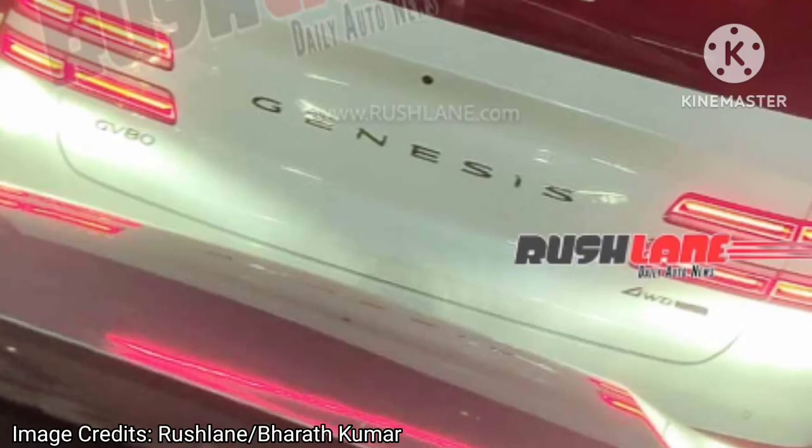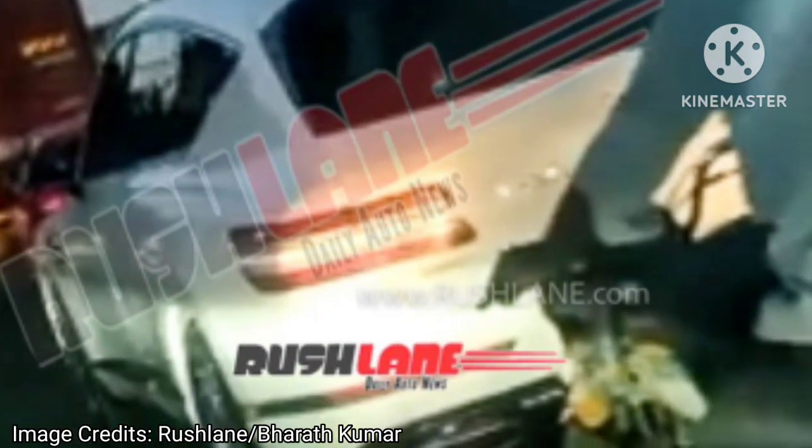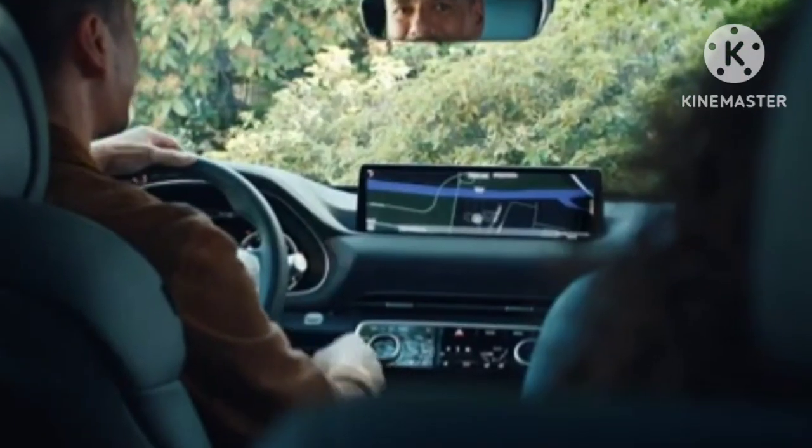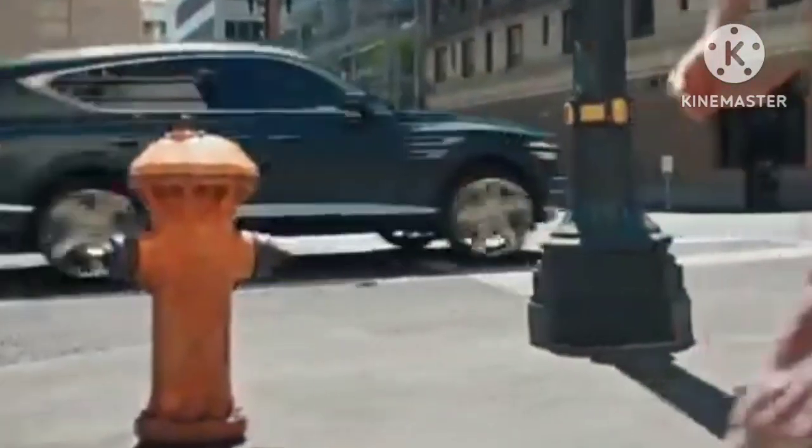Hyundai has strived very hard to make the GV80 look like a Bentley Bentayga. It is immediately evident with its front grille, winged logo, headlight positioning, silhouette, and 22-inch alloy wheels, and even with the rear design.